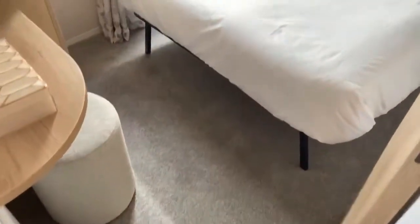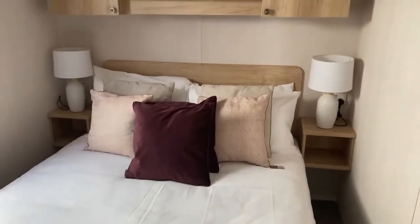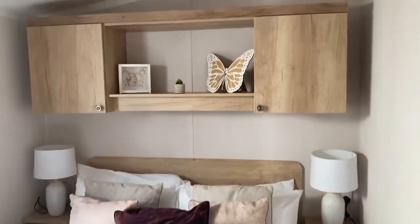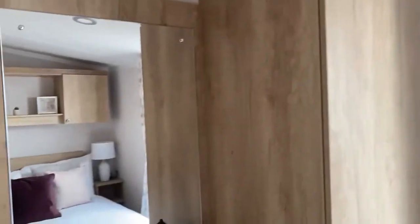And then lastly you've got your main bedroom. As you can see, you've got your large double bed just here with your bedside tables either side and your wall-mounted units just above. That backs onto your large double wardrobe and extra dressing table for storage.